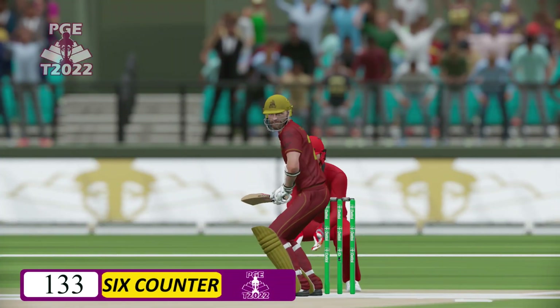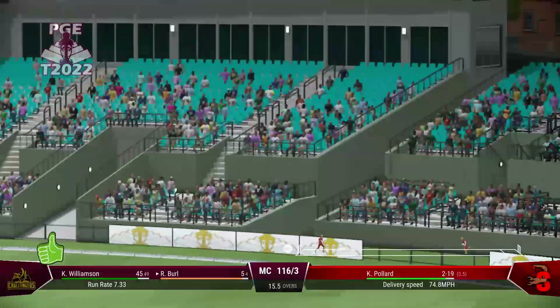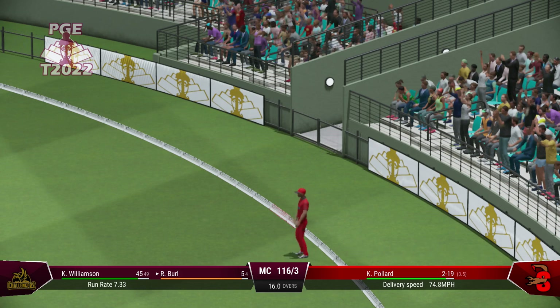Enough leverage there to get a good swing of the arms under it to get it over the rope. Catch it. Caught. Gone.